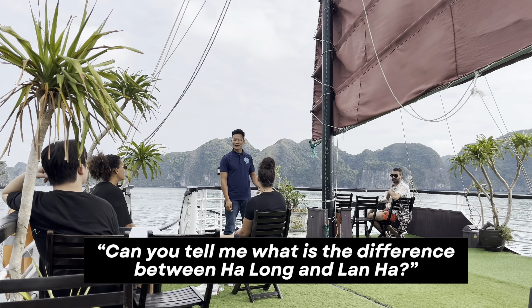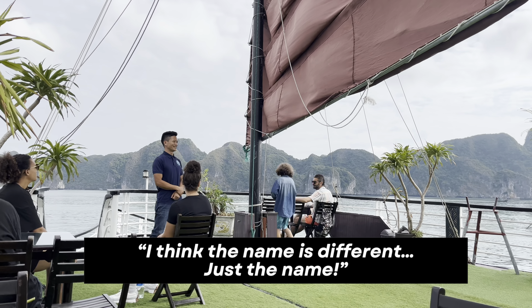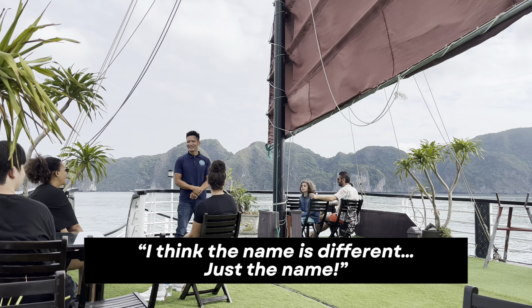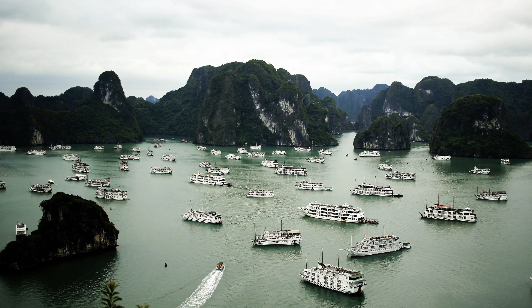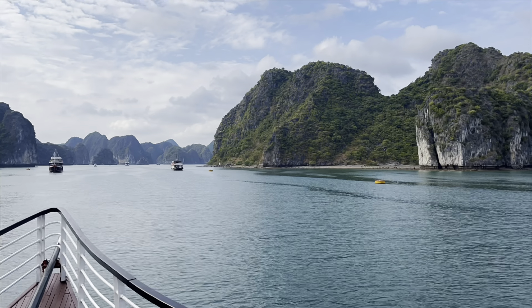Local people have told us the difference between Ha Long and Lan Ha is merely just the name. But Ha Long Bay is much more famous, and it also gets a lot more crowded. We were told that right now there are about 700 cruise ships in Ha Long Bay, whilst Lan Ha Bay was pretty much empty. With 700 cruise ships, they kind of crowd the view, the smell of gasoline is in the air, and there's more pollution. We were very lucky with Lan Ha Bay — we got an amazing experience and amazing views.